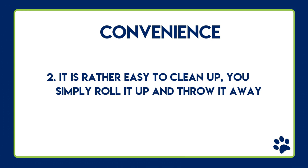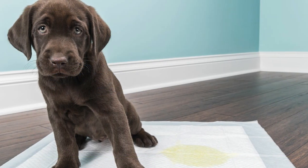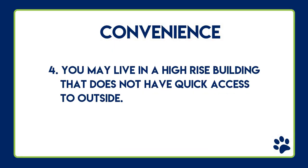Convenience number two: people just assume that it's easier to clean up — you simply roll up the pee pads and throw them away. Convenience number three: you may struggle with keeping a close eye on your puppy, and so your solution is to put the pee pads down.